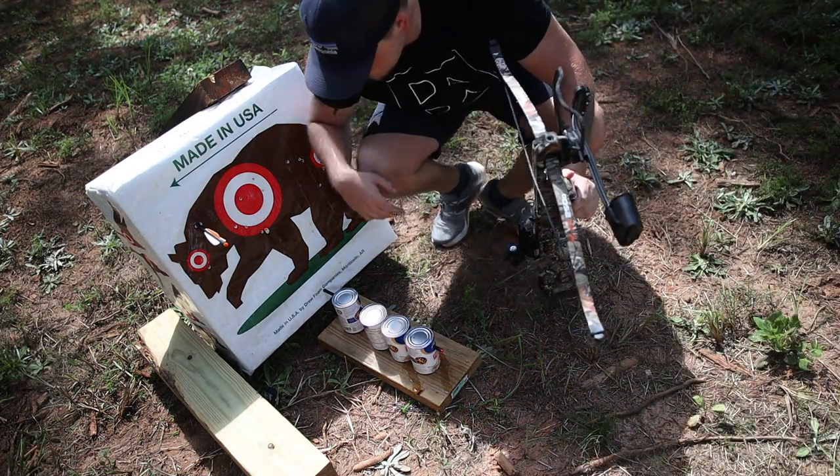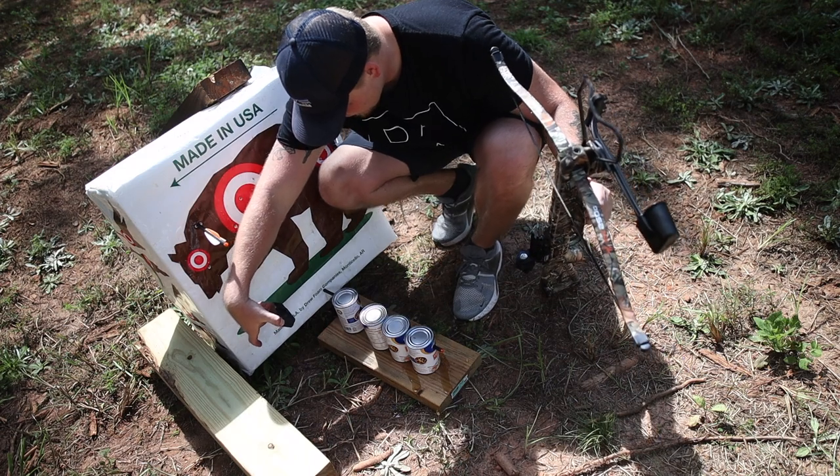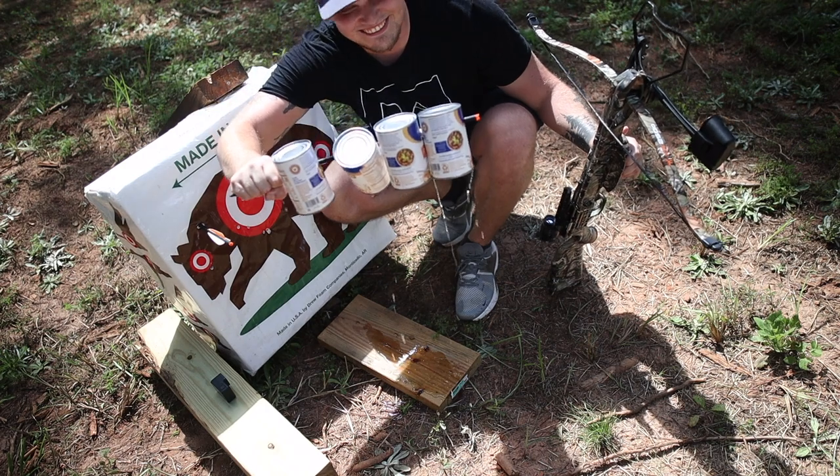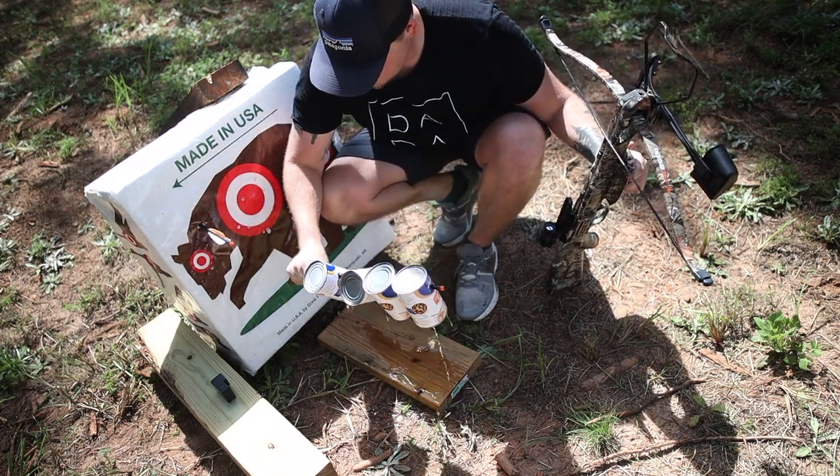I was wrong — it went through all four! Look at this. Dang, it smells so bad.